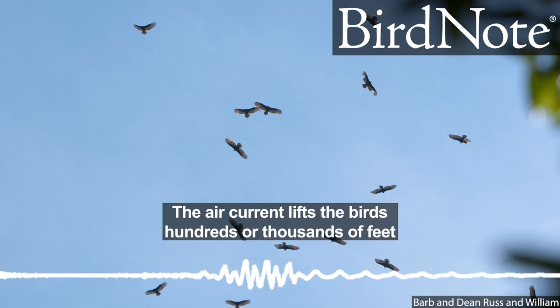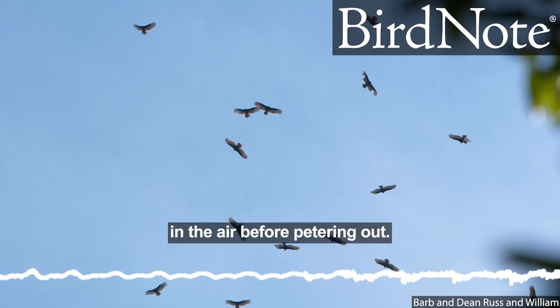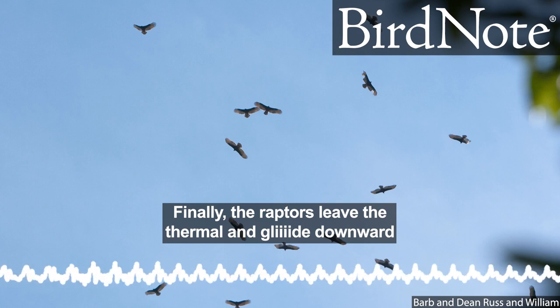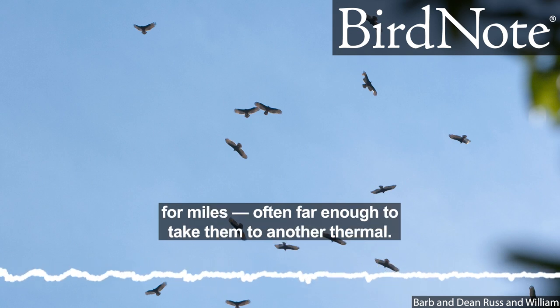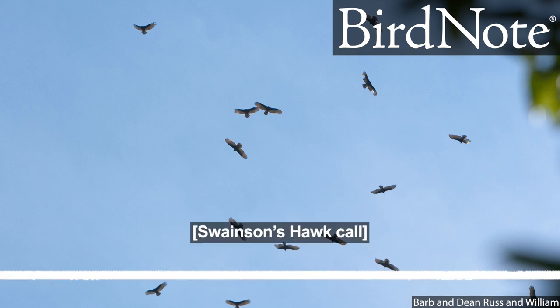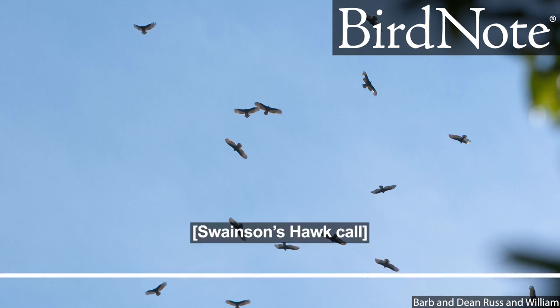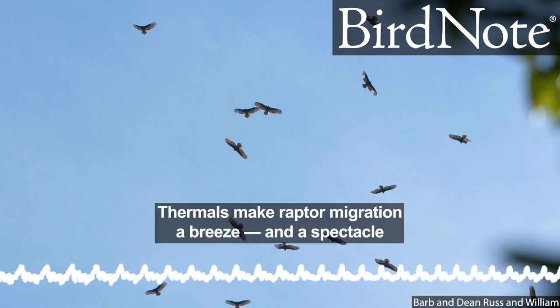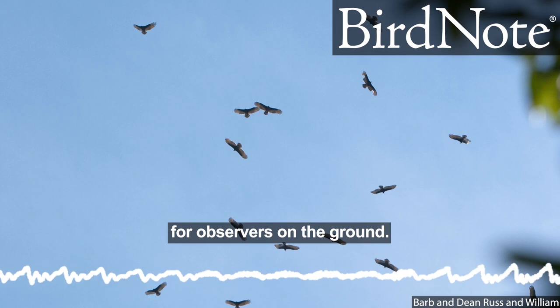The air current lifts the birds hundreds or thousands of feet in the air before petering out. Finally, the raptors leave the thermal and glide downward for miles — often far enough to take them to another thermal. Thermals make raptor migration a breeze and a spectacle for observers on the ground.